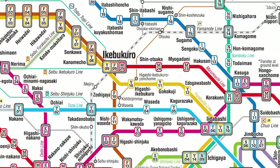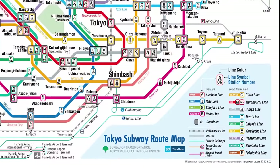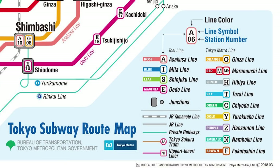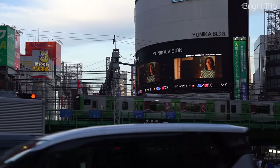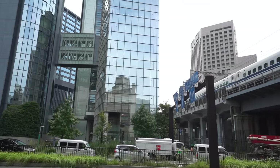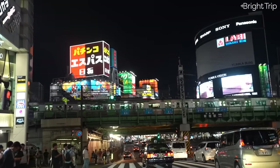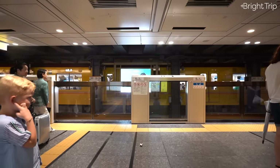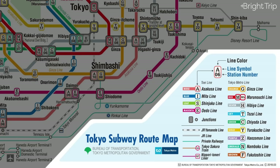I told you we weren't going to be looking at this map a lot, and we won't be — but let's use it quickly to get familiar with a few major concepts. Tokyo is made up of a bunch of train lines running throughout the city. Some of these lines are above ground and some are below ground. Each line has a name and a color — the Ginza line, for example, is this orange-colored line.